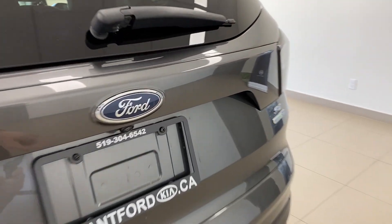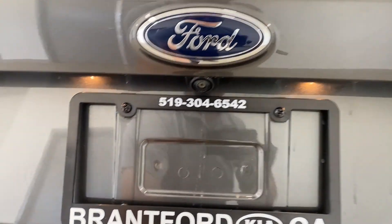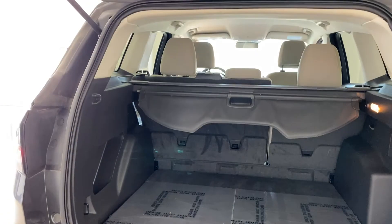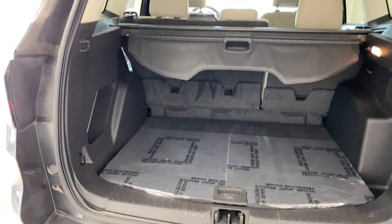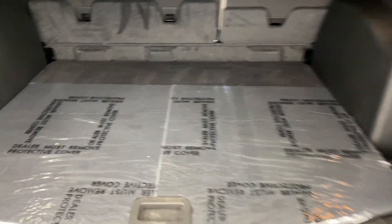Take a look at the trunk quickly. We've got a little screen that pulls like a roller blind over top to hide your goods. You've got a nice big trunk floor here with seats that fold down. Underneath the floor, they have the floor mats stored in there, and there's a spare tire just underneath that.